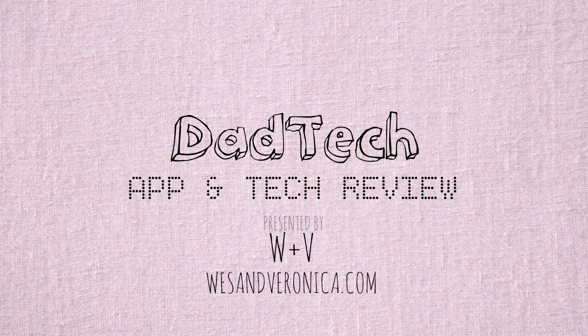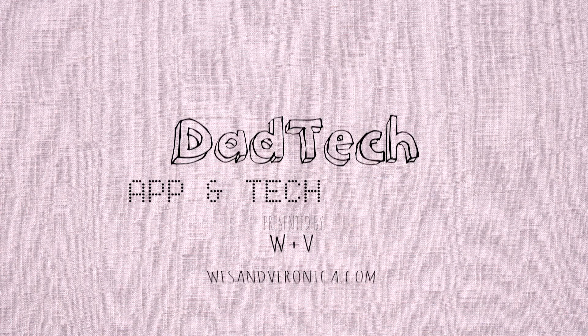Wes here and welcome to a new episode of Dad Tech right here on WesandVeronica.com. As a parent, you can lose yourself in everyday tasks. In between the diaper changes, the feedings, and everything else that makes up your day, it's very easy to get lost in it.